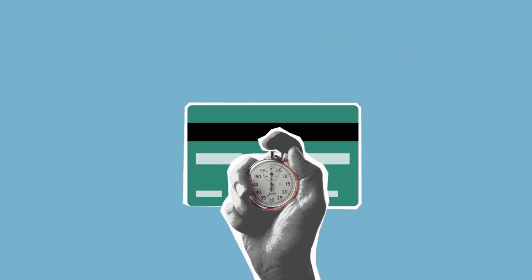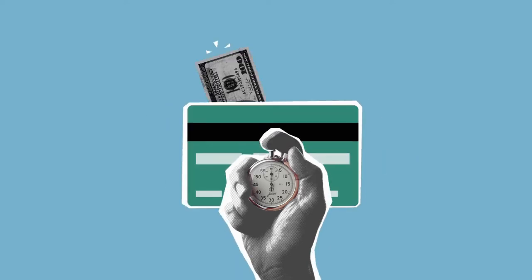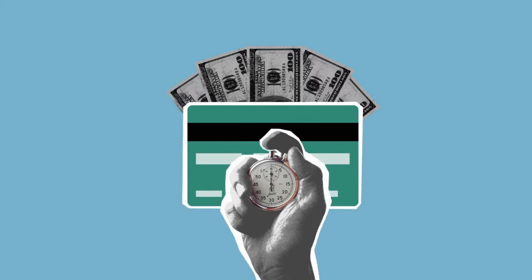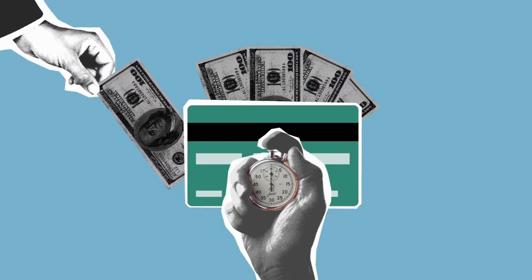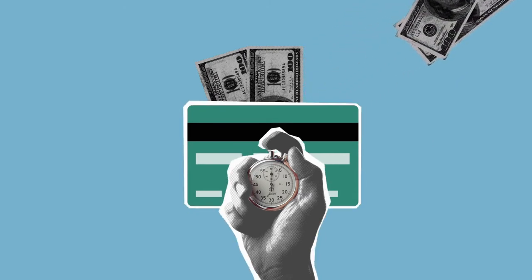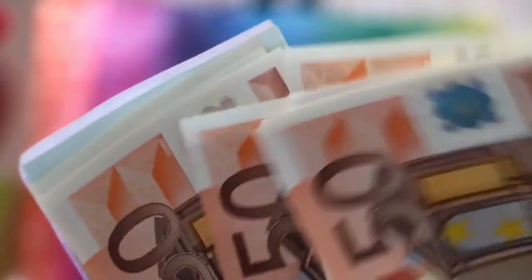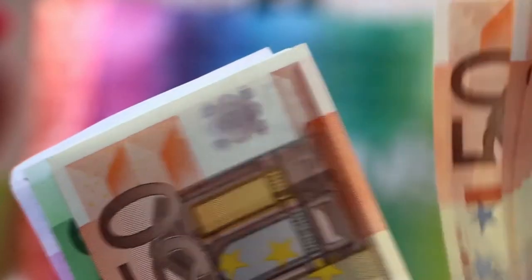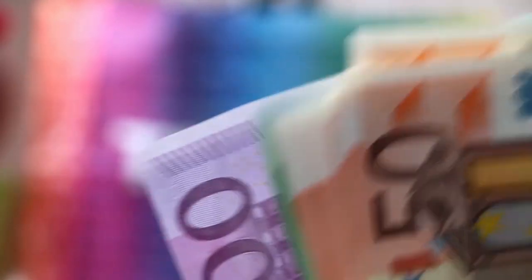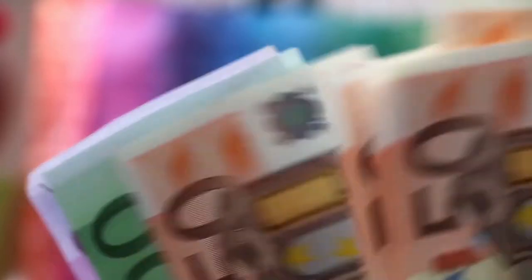Basically, a blocked account is a special bank account for foreign students in Germany. Before applying for a student visa, students are required to deposit a certain amount of money into that account. This money is then blocked for one year, and you are only allowed to use a certain amount every month. Mainly, this money is required to cover your living expenses in Germany for one year — so the blocked account serves as proof of financial means when applying for a visa.